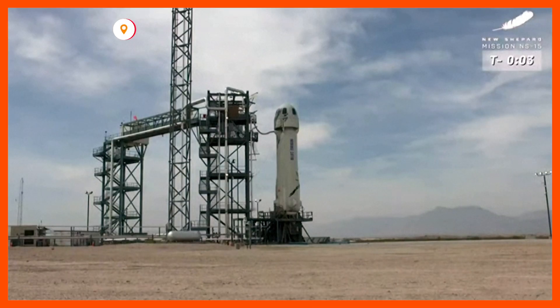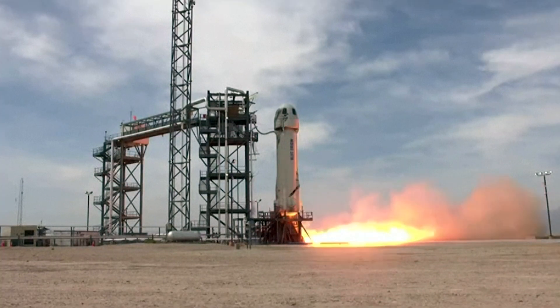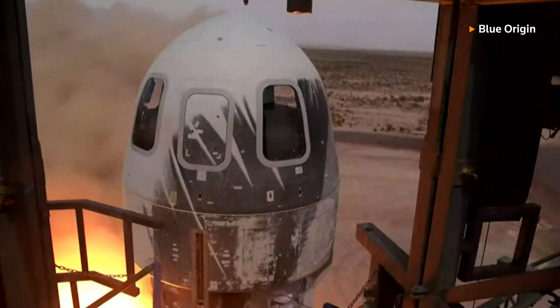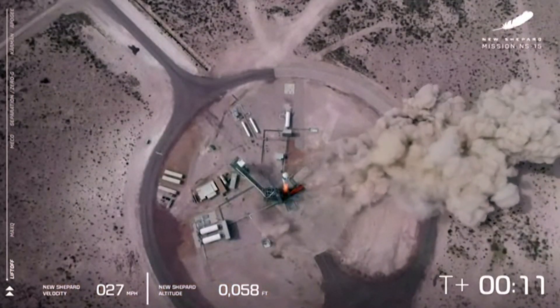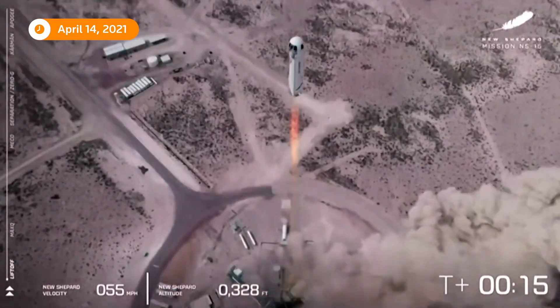5, 4, command engine start, 2, 1, ignition. And we have liftoff. Go, New Shepard, go.